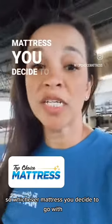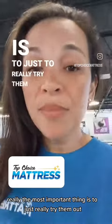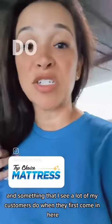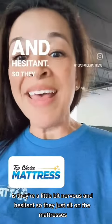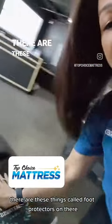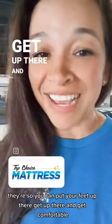So whichever mattress you decide to go with, the most important thing is to really try them out, test them out — get up there, get on these beds. Something that I see a lot of my customers do when they first come in here is they're a little bit nervous and hesitant, so they just sit on the mattresses. What I really encourage you to do is get up there and get on these beds. There are foot protectors on there so you can put your feet up there. Get up there and get comfortable.